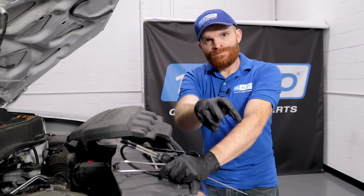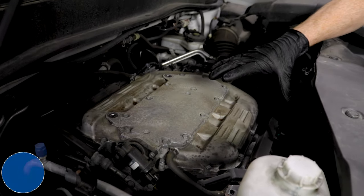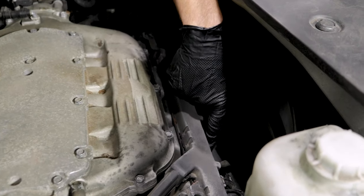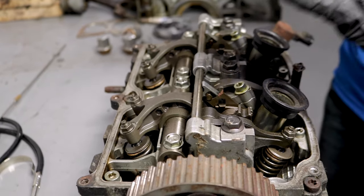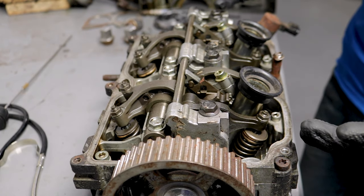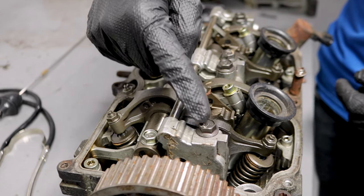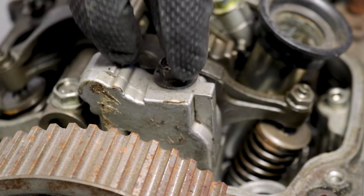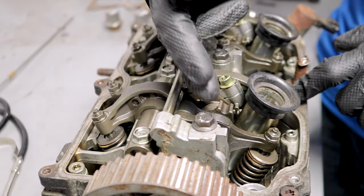Moving along to problem number two: engine noises. If you start up your engine, especially when warm, you might hear a ticking or knocking noise coming from around the valve cover area. I have another head here to show you — the issue you're probably going to find is loose rocker bridge bolts. The rockers move your valves up and down, and bridge bolts are supposed to hold that pivot point down tight. When they loosen up, the pivot point moves around too much and starts to chatter inside.